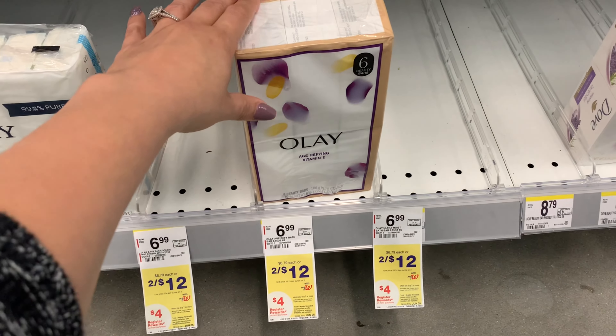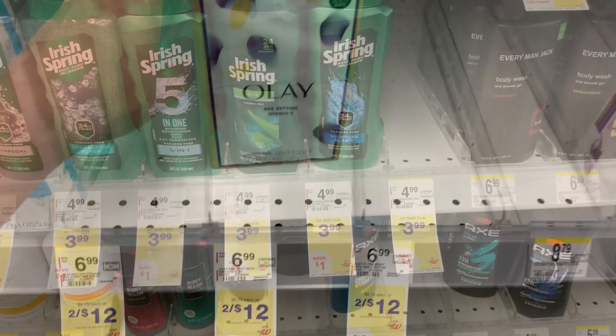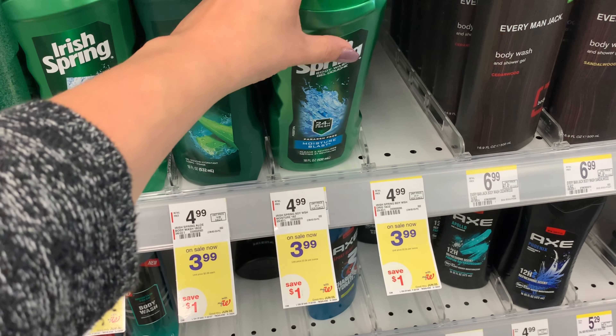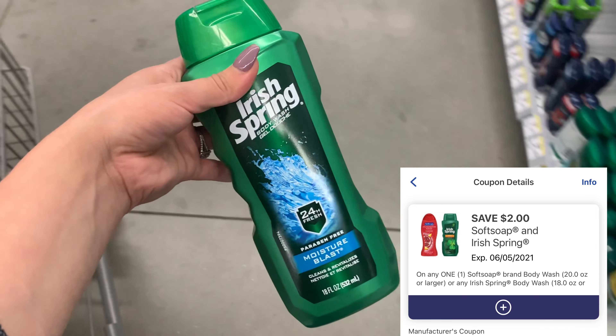For the second transaction, I have some Olay bar soap — the 6-count — also on sale two for $12, and when you buy two you'll get back a $4 register reward. I'm going to pair in one Irish Spring Body Wash, which is on sale this week for $3.99. I have a $2 digital off of one, making the final cost just $1.99.